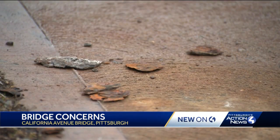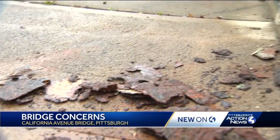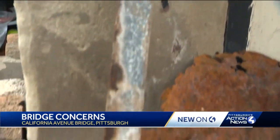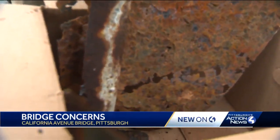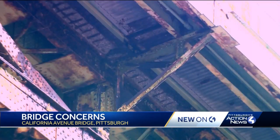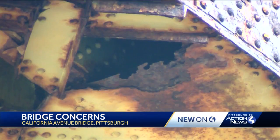Kemmler says the debris has been falling off the bridge for at least the last two years. The city of Pittsburgh says the bridge is listed in fair condition. City officials say they are aware of the concerns, and an emergency inspection of the bridge was performed earlier this month. During that inspection, crews attempted to remove as much loose material as they could.